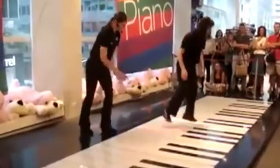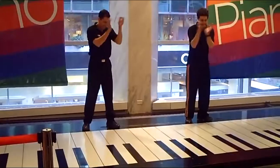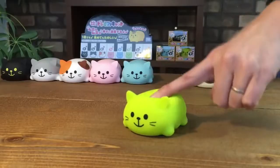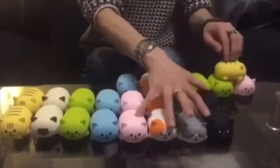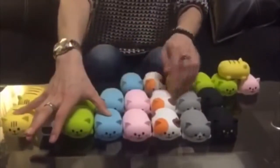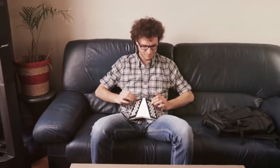#69: Monster piano — a floor piano as an educational tool, a popular attraction, or just for having fun. #68: Cat's piano — sounds its notes in an adorable singing voice. #67: Looping mic — lets you sing with yourself.